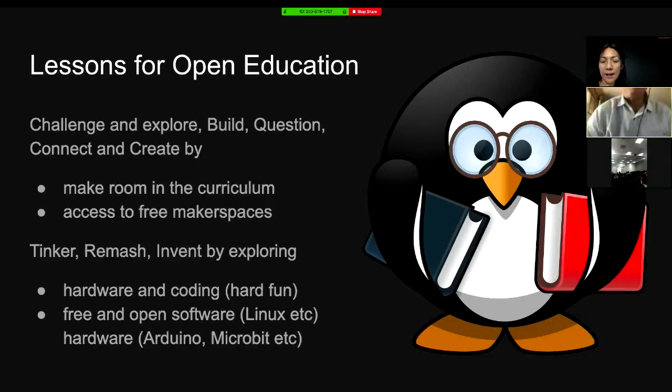Lessons for open education. What we've written here is: challenge and explore, build questions, connect and create — make room in the curriculum. You've got to tie with all the theory in the curriculum, make way for hands-on activities, and pop-up makerspaces whenever you've got the opportunity.